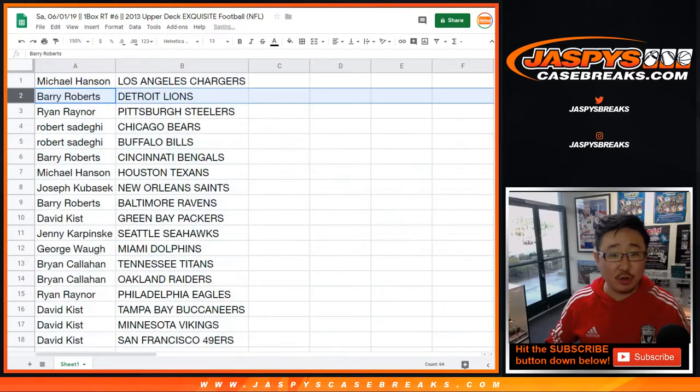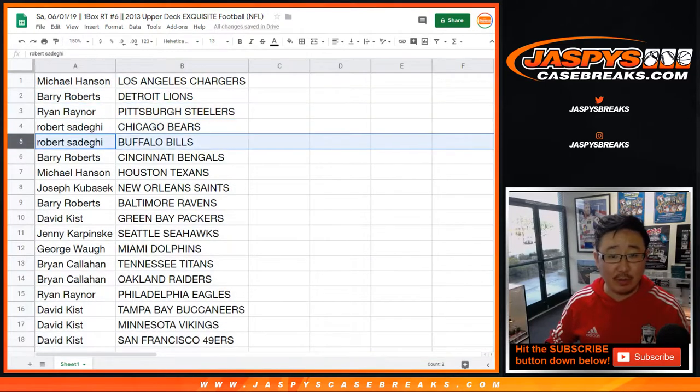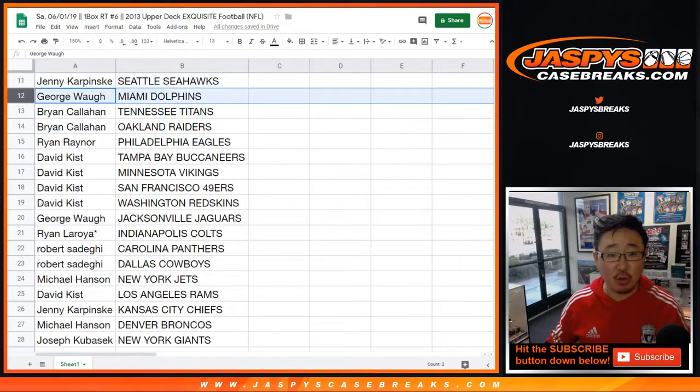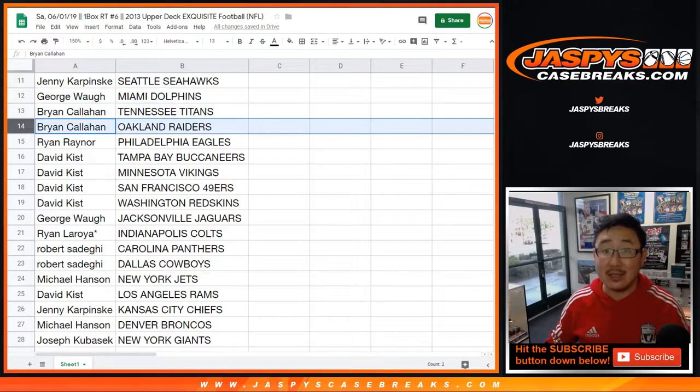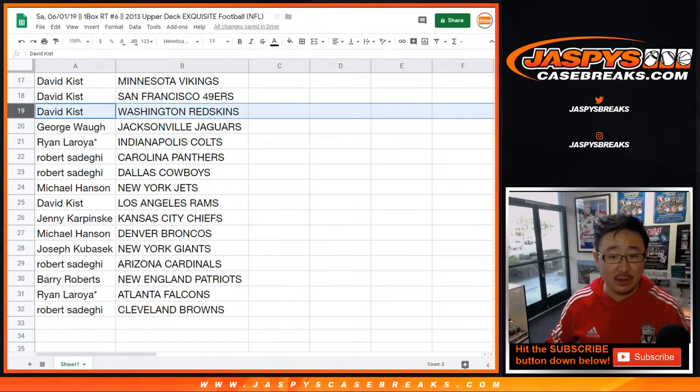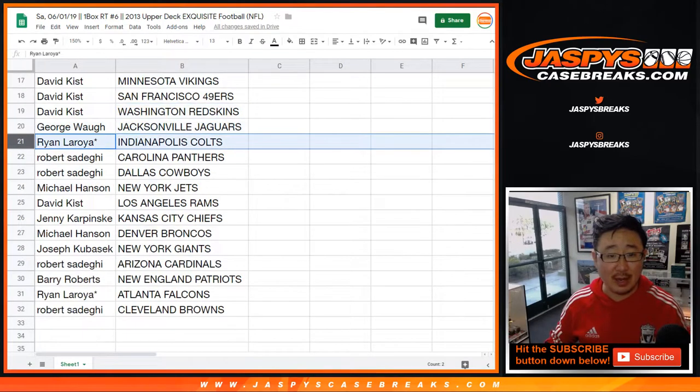Michael Hansen with the Chargers. Barry with the Lions. Ryan with the Steelers. Robert with the Bears and Bills. Barry with the Bengals. Michael with Houston. Joe with the Saints. Barry with the Ravens. David Kiss with the Packers. Jenny, you've got the Seahawks. George with the Dolphins. Brian with the Titans and my Raiders. Ryan with the Eagles. Ryan, last spot mojo.